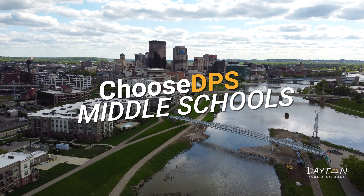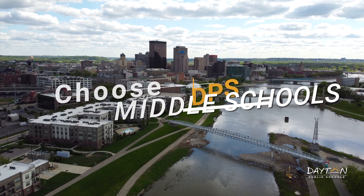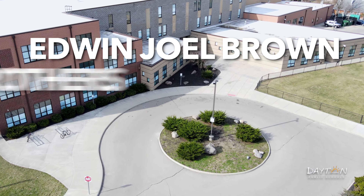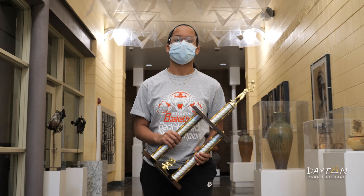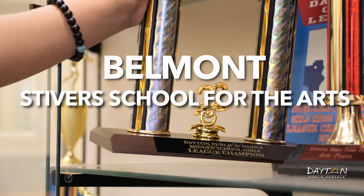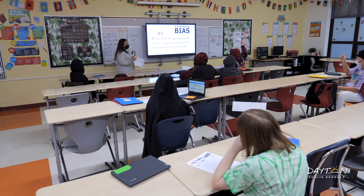The Dayton Public School District has five middle schools that prepare students for high school and beyond. Edwin Joel Brown, Wright Brothers, and Wagaman are stand-alone middle schools, while Belmont and Stiver School for the Arts are both middle and high schools.